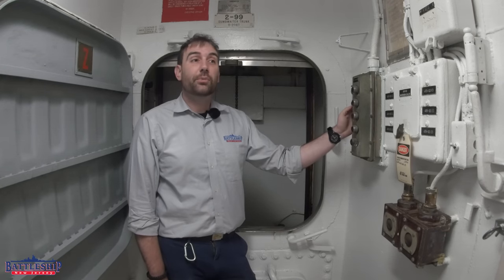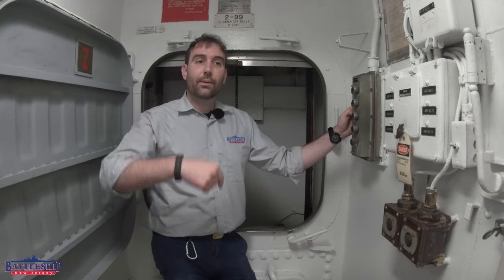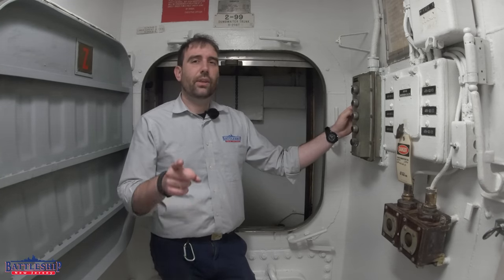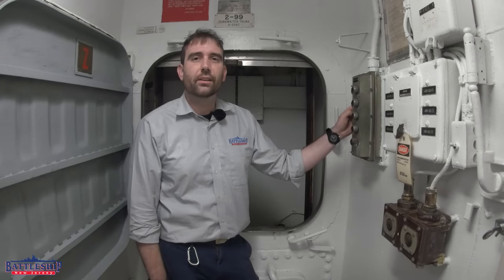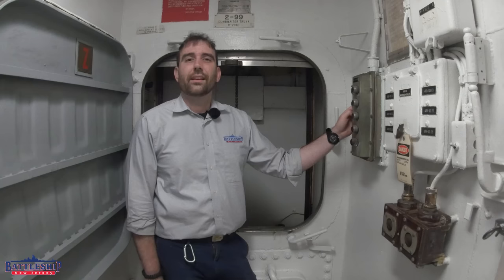What are some other obscure features about Iowa-class battleships you'd like to hear about? Let us know in the comments section below. Have you ever heard of a dumbwaiter on a ship? Can you think of who invented the dumbwaiter? Let us know in the comments. Fun fact — it's a president.